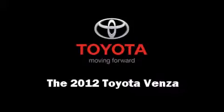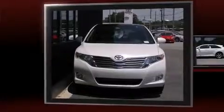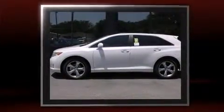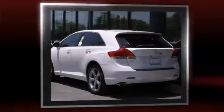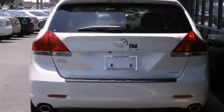Take command of the road in the 2012 Toyota Venza. It features an automatic transmission, front-wheel drive, and the 3.5-liter six-cylinder engine. Toyota prioritized comfort and style by including power trunk closing assist, front and rear reading lights.